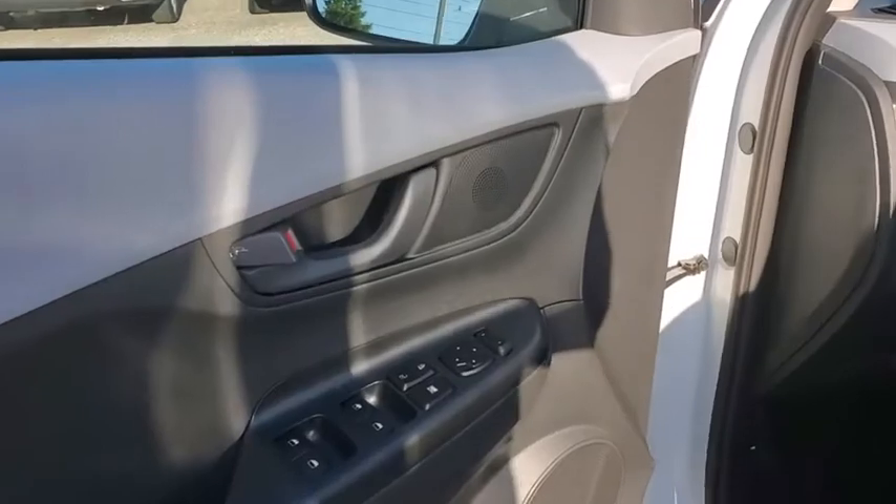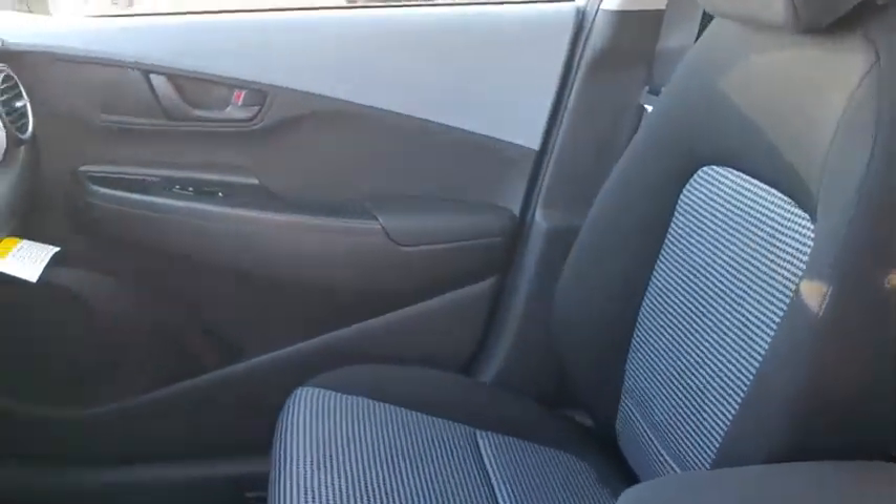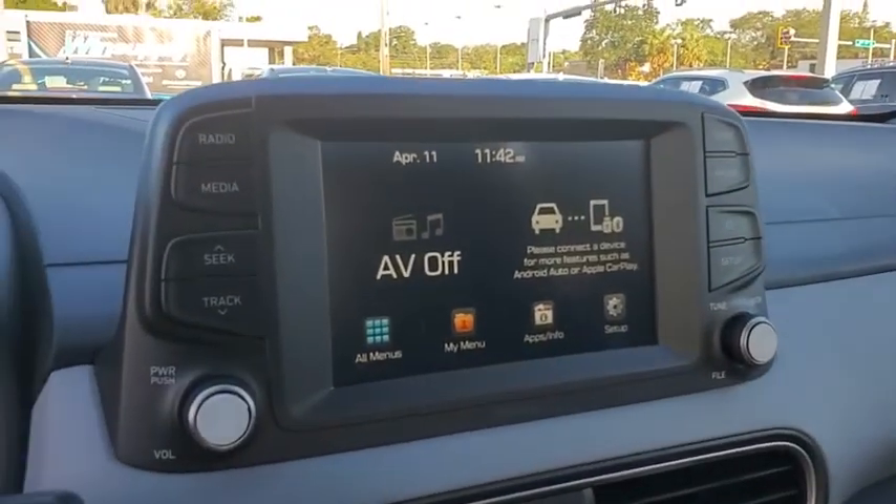Carpeted floor mats, panic alarm, overhead console, tachometer, brake assist, cargo net, driver vanity mirror, cloth seat trim, front reading lamp.